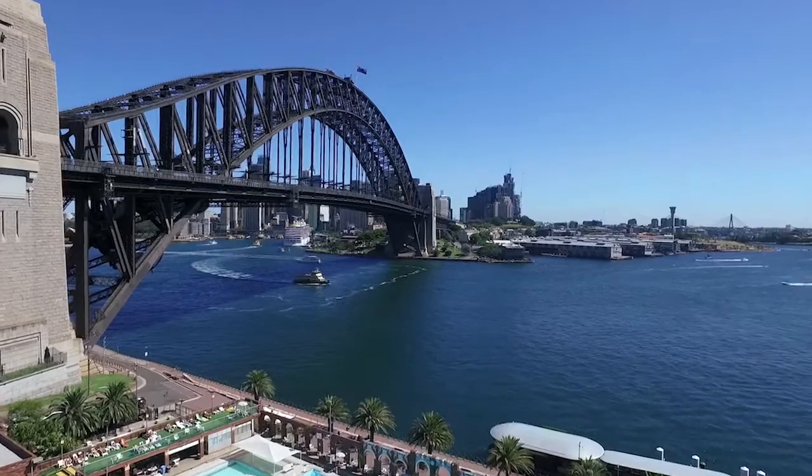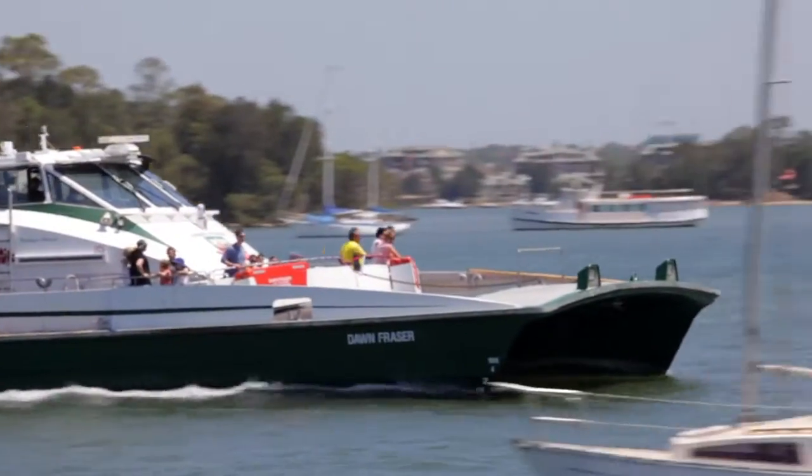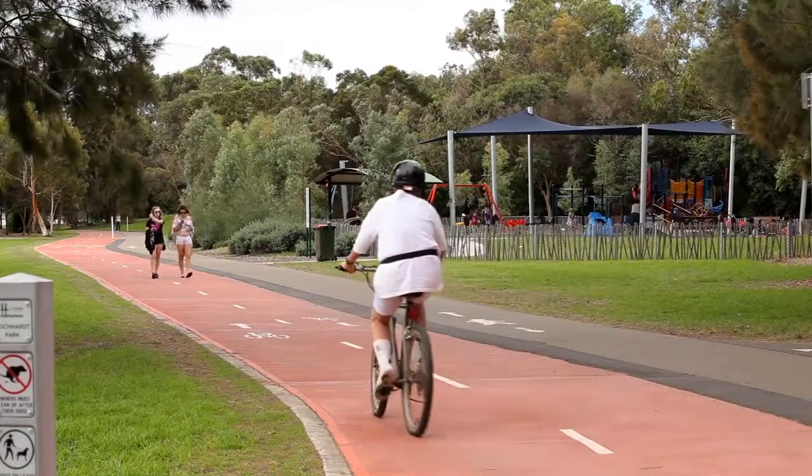Access to the CBD is absolutely fantastic. You've got the ferry just down the road at Huntley's Point Wharf, city buses right onto Victoria Road, and it also offers a lovely lifestyle.